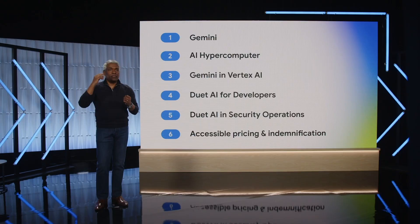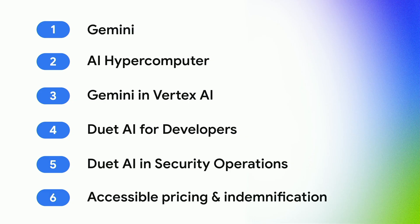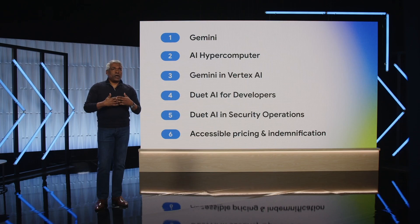We continue to take important steps to enable developers to build agents that think, understand, and act on information the way that we as humans do. At the same time, we remain firmly committed to our promise to be bold and responsible in bringing you these advances.